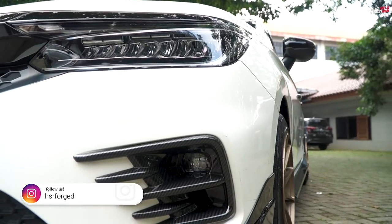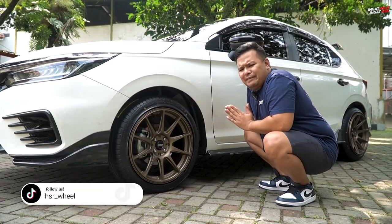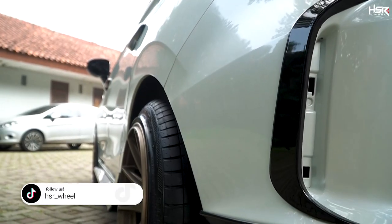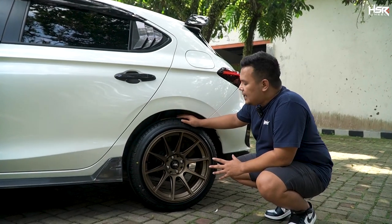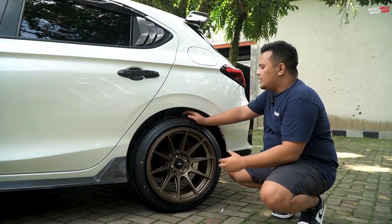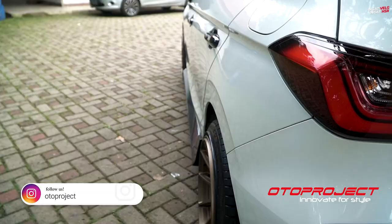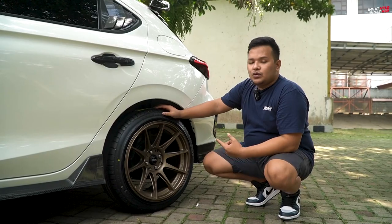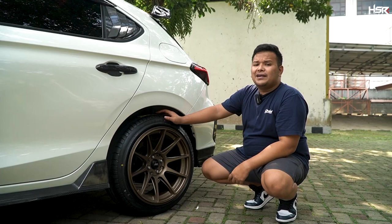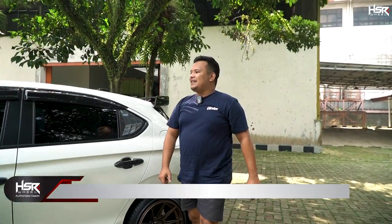Untuk model velgnya selain warnanya sudah oke, di sini ada kayak naik ke depan kayak gini, ganteng banget. Fitmentnya sudah rapi bagian depan. Bagian belakang pun juga cakep banget. Dengan ukuran ban yang sama namun ukuran velgnya lebarnya beda, velg bagian belakang terkesan agak sedikit narik, beda dengan bagian depan yang agak ngotak. Kalau gue, gue lebih prefer untuk ban belakangnya mungkin akan gue ganti speknya supaya tidak terlalu narik, mungkin bisa pakai 225-45 jadi dia agak sedikit ngotak lagi.